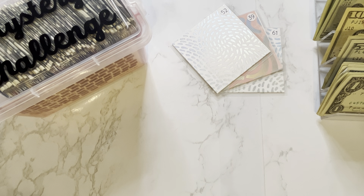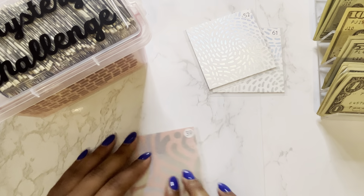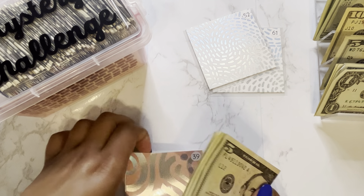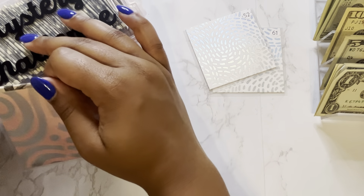Starting with our mystery envelope challenge from Gina and Renee R&Budgets, we are going to be stuffing envelopes 39, 52, and 61 this week. The instructions for envelope number 39 are to stuff the amount of your last takeout order. I went to Raising Cane's last and spent a total of $7. So we'll take our number 39 and stuff $7.